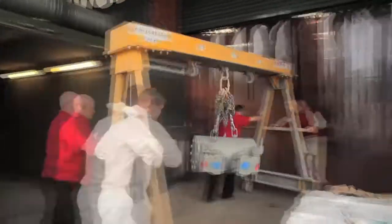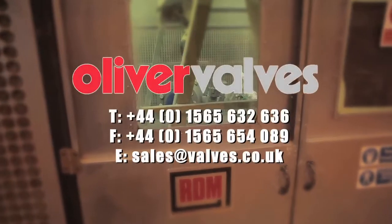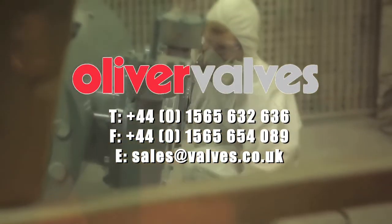Thanks for watching. For more information, please visit us at www.valves.co.uk or contact us here in the UK or any of our sales offices around the world.